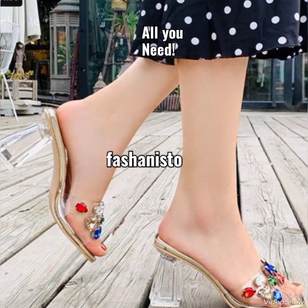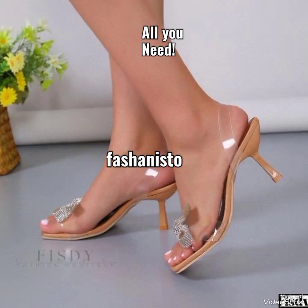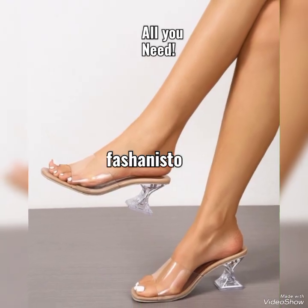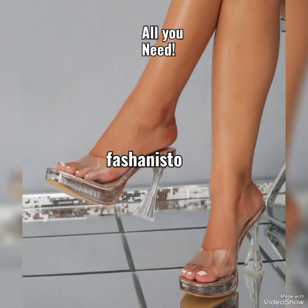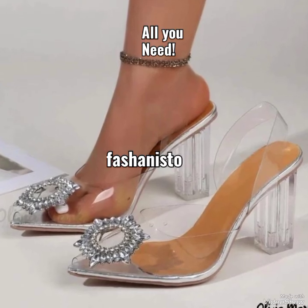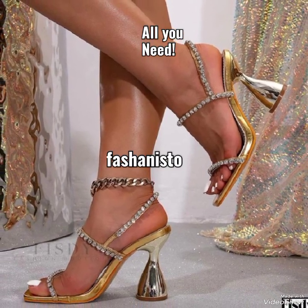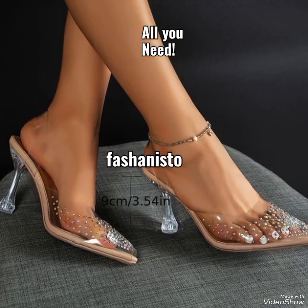I personally would love to wear them in summer — they give a very beautiful look. And if you are looking forward to enhancing your personality, your look, your style, and your fashion sense, do watch our previous videos where there are a lot of beautiful outfits and footwear that you can purchase and change your whole look.